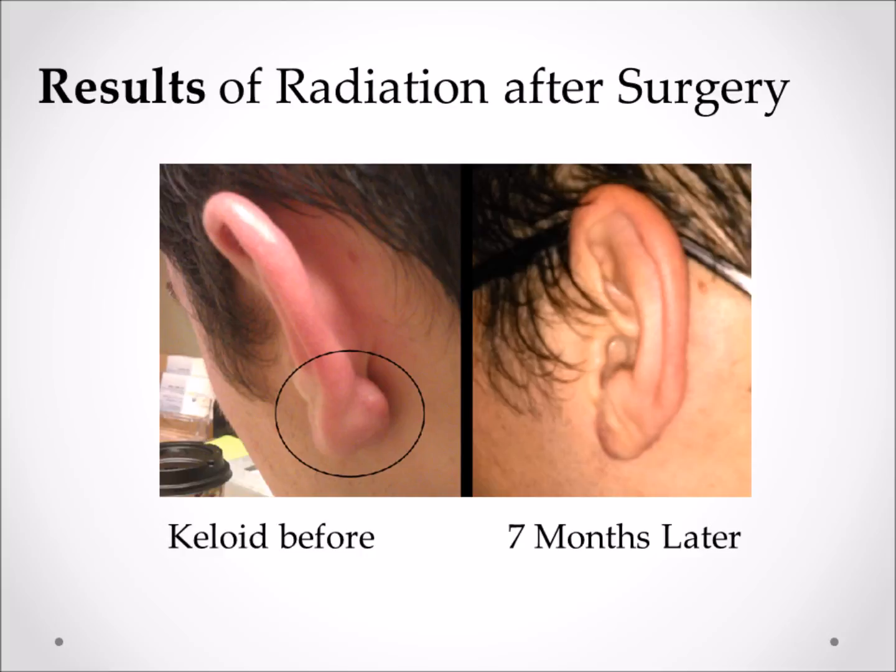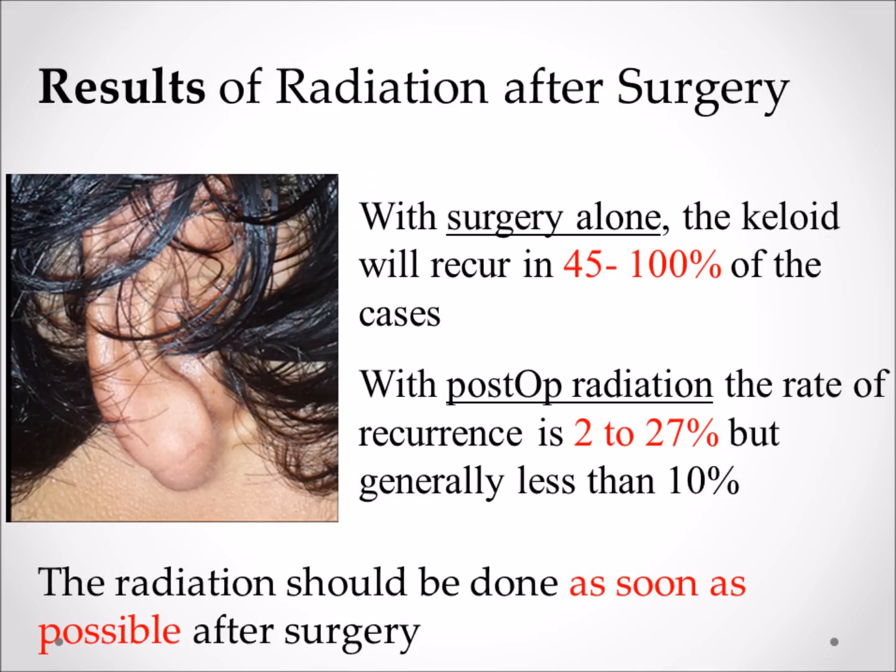In summary, with surgery alone the keloid will recur in 45 to 100% of cases. With postoperative radiation, the rate of recurrence is somewhere between 2 and 27%, with most studies showing less than 10%. The radiation is most effective if done as soon as possible after surgery.